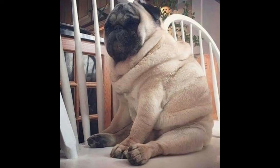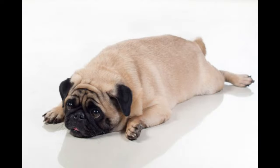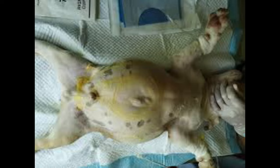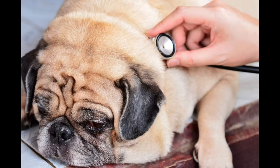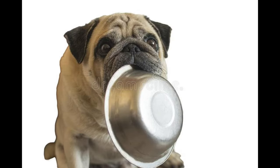Treatment typically includes stabilizing the dog, surgery to untwist the stomach, and possibly other treatments to reduce the risk of recurrence. To help prevent bloat, it's recommended to keep your pug healthy by giving them regular exercise, using grooming products that nourish rather than just clean the skin, maintaining a balanced diet, and avoiding large meals right before or after exercise. Pugs should not be overfed, as this can increase their risk of developing bloat. With proper care and prevention, pugs can live a long and healthy life.